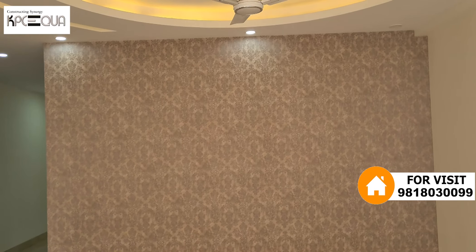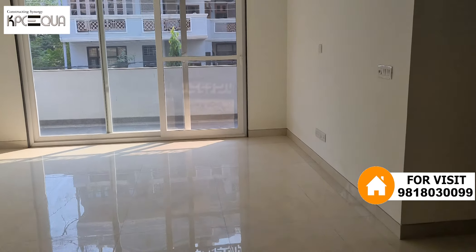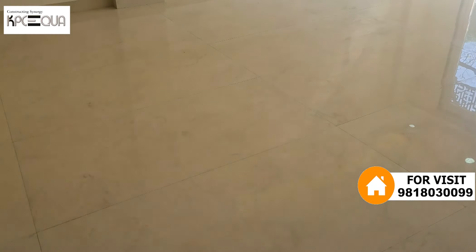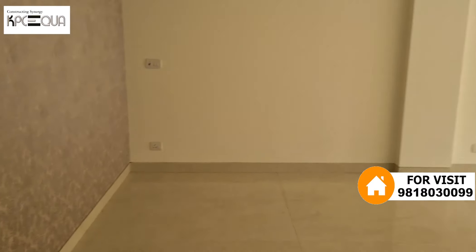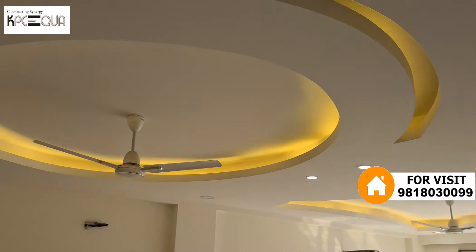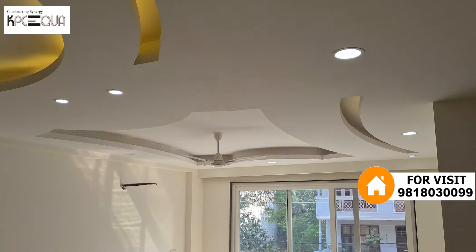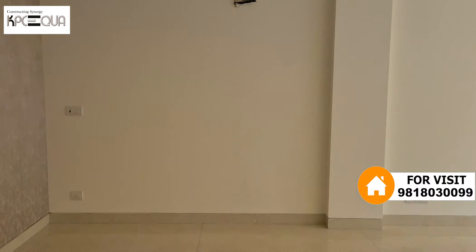This is basically a drawing room come dining hall area. It's a 300 square yard plot with 4 bedrooms. As far as the flooring is concerned, it's a premium quality tile — not Italian marble, but very premium quality tile. The ceiling is simple, all the coves are very good, the lighting of the coves is fantastic, and the design of the false ceiling looks very nice. It's a huge spacious dining come drawing room.